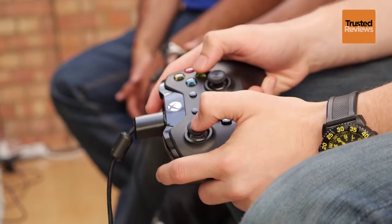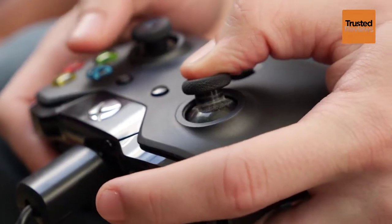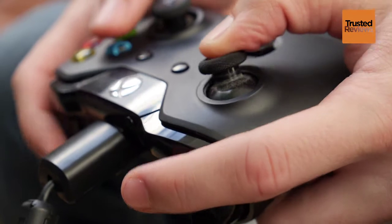We didn't manage to make it out at Gamescom this year, but thanks to an invite to the Xbox One UK showcase, we did manage to get our hands on Microsoft's next generation console with some more game time.